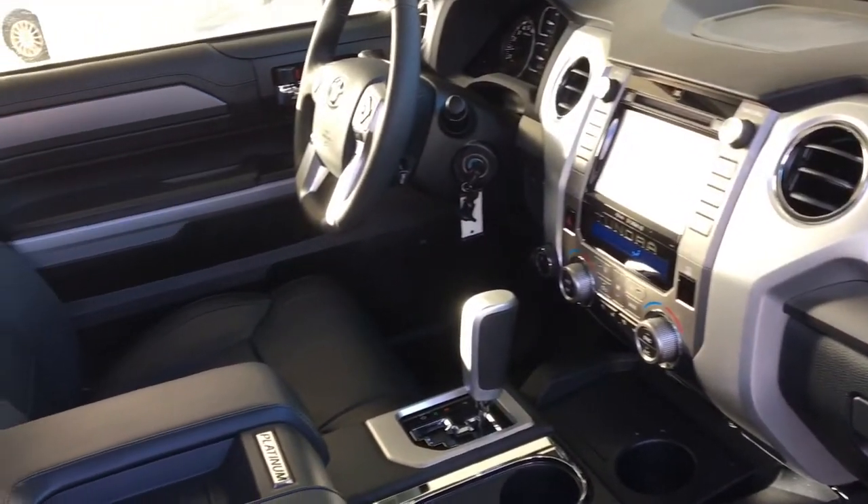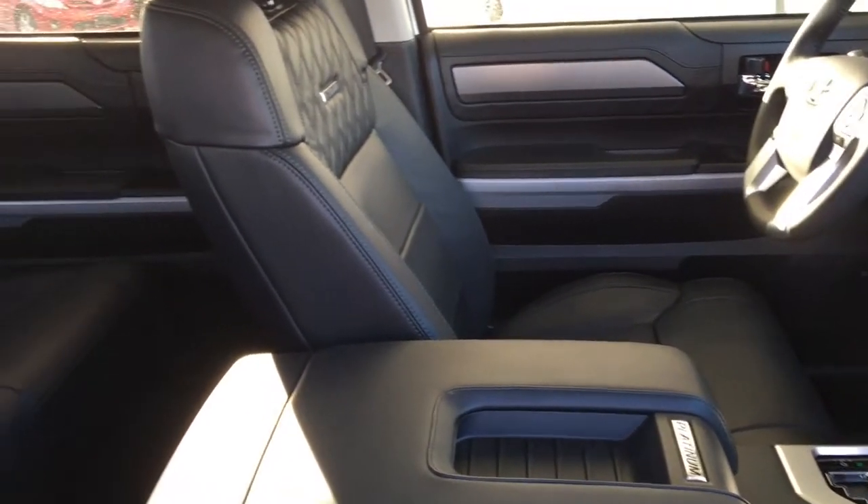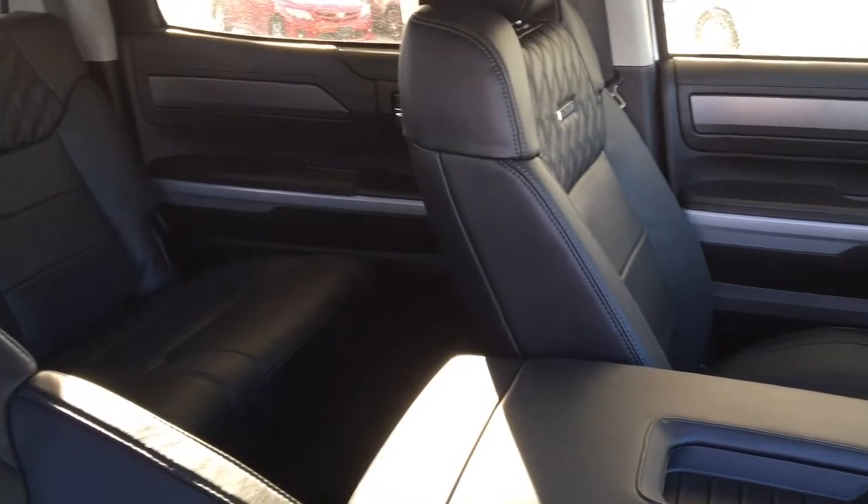The CrewMax offers easy access and a generous amount of legroom for your passengers, or fold up the seats and use the area for additional carrying capacity.